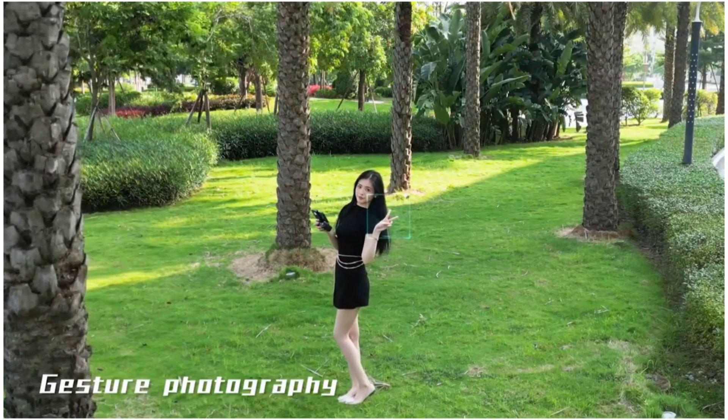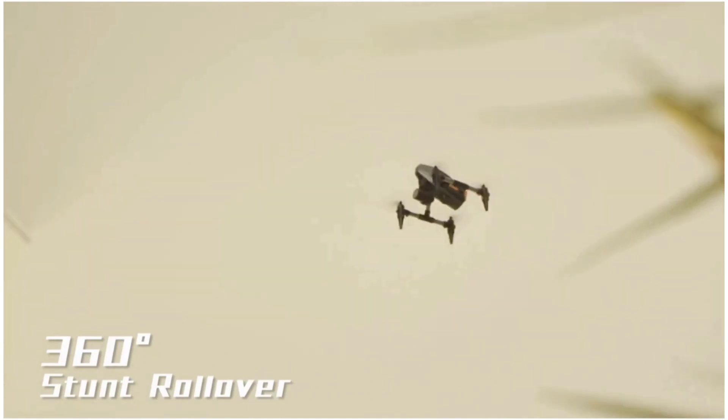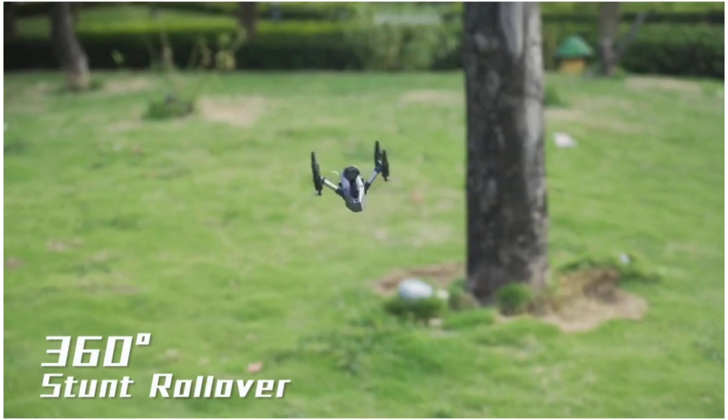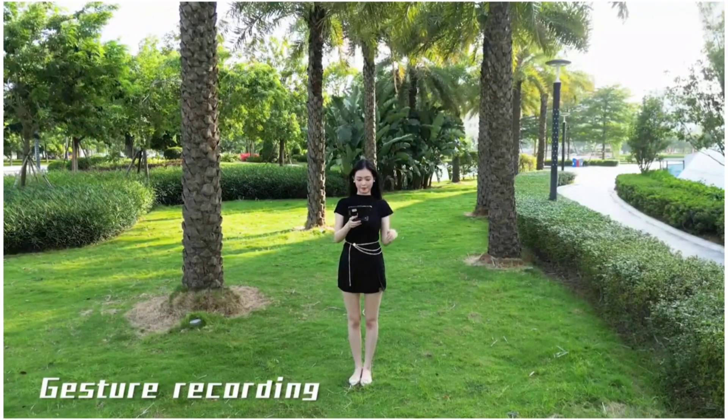Gesture photography, 360-degree stunt rollover, and gesture recording.